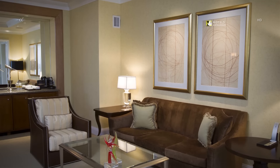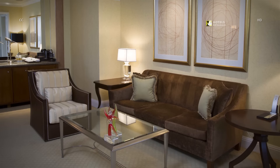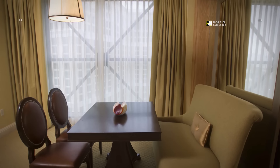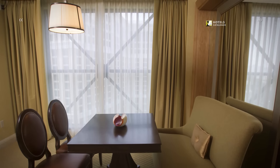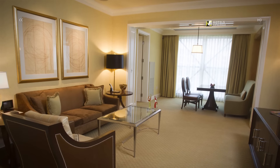The penthouse living area seats four to five comfortably in a semi-formal setting. The penthouse dining area seats four to five with views of the Strip. The living and dining areas are connected in an open space.